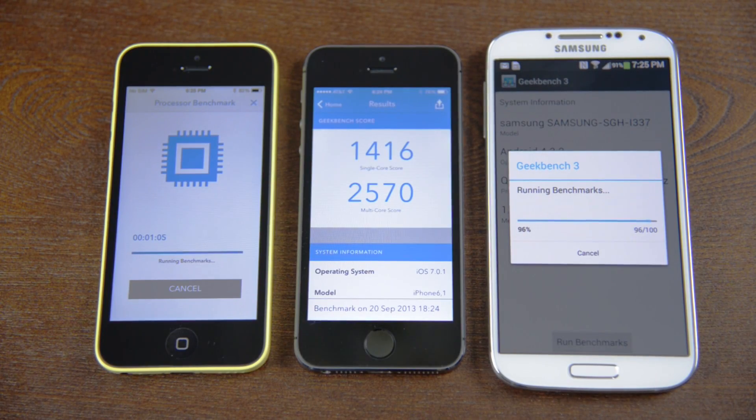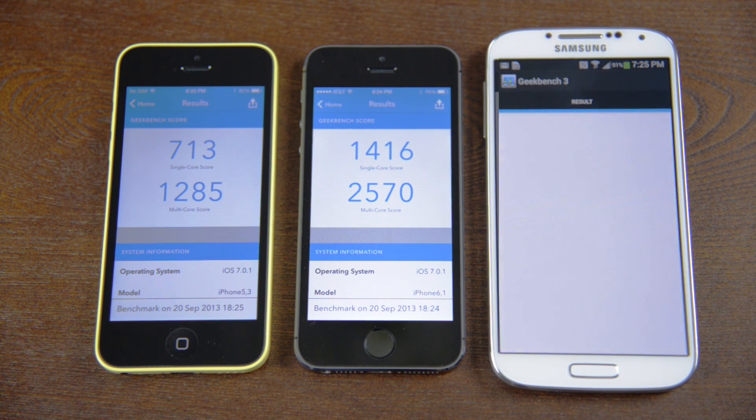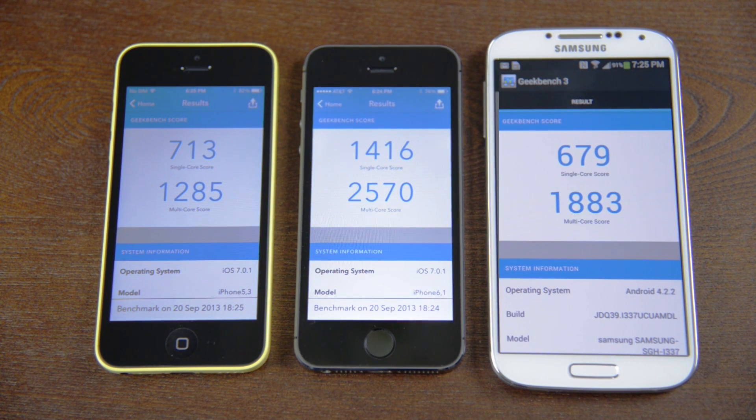Just looking at pure specs is misleading, as the iPhone 5S is an absolute powerhouse with a single-threaded score of over double the Galaxy S4, and even with two fewer cores it still wins out overall. The iPhone 5C does decently too, basically splitting the difference between the two phones.